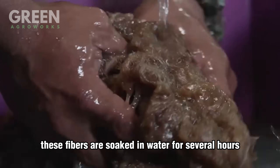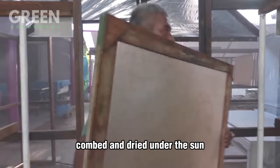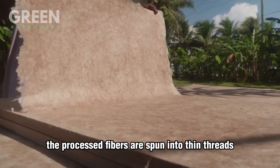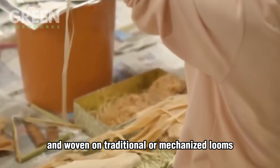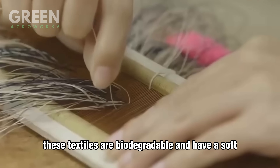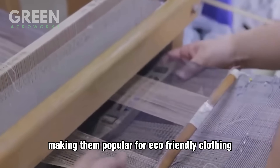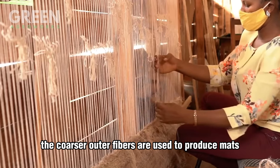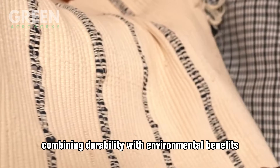These fibers are soaked in water for several hours to soften, then washed, combed, and dried under the sun until they become silky and flexible. The processed fibers are spun into thin threads and woven on traditional or mechanized looms to create lightweight, breathable fabrics. These textiles are biodegradable and have a soft, silk-like texture, making them popular for eco-friendly clothing, handbags, and accessories. The coarser outer fibers are used to produce mats, ropes, baskets, and household items, combining durability with environmental benefits.